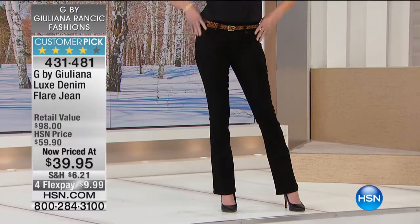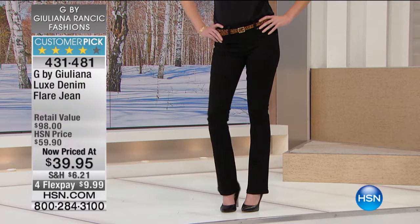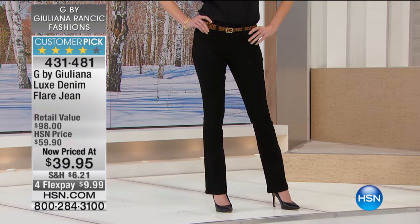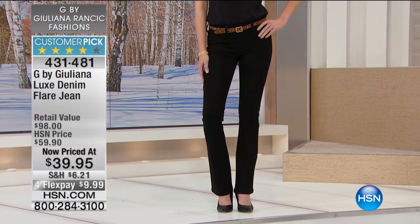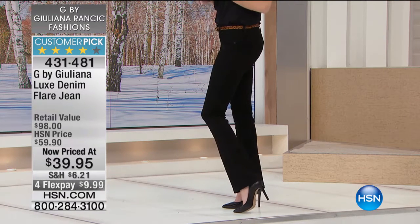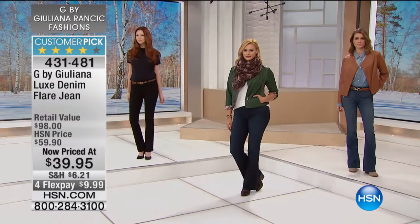And they're obviously taller than most women, but they just look — I love, love the flare. I just think they're so cute. And they are. They're very big in fashion right now. The flares are having a huge moment in fashion.